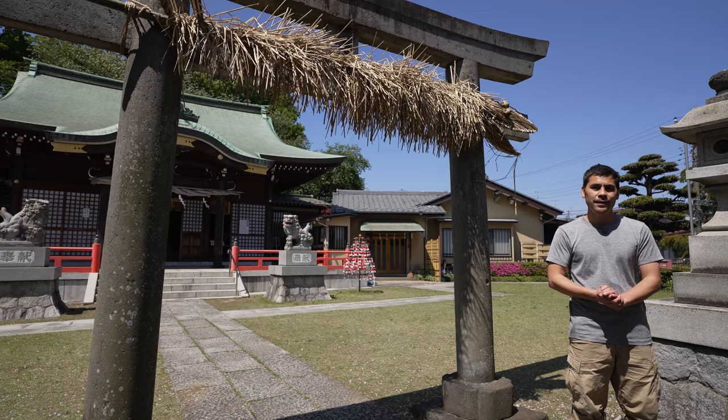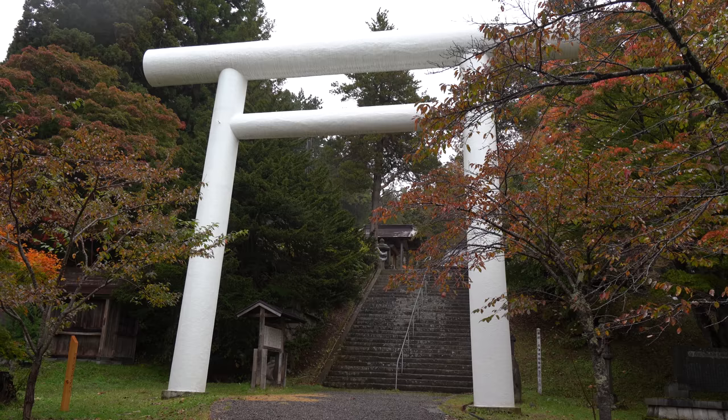Everywhere in Japan you go, you'll see these gates. They're called Torii. They mark the entrances to the sacred spaces of Shinto called Jinja. Since Shinto seems to be everywhere in Japan, I wondered how much it was part of everyday life.